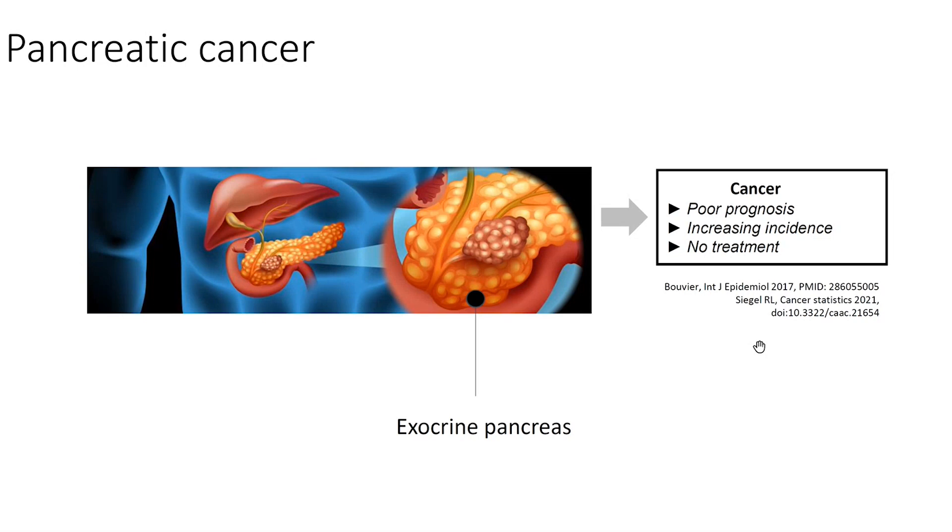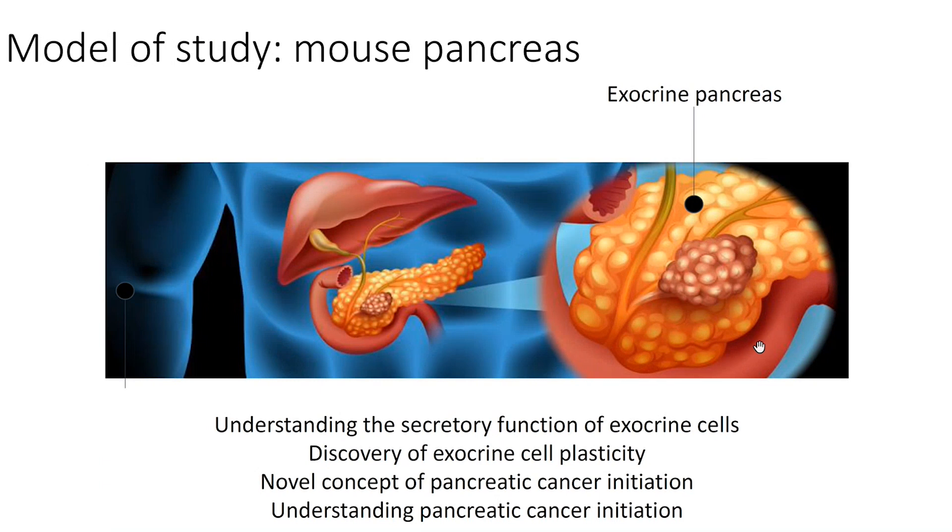Pancreatic cancer is a dramatic disease with poor prognosis, increasing incidence, and no effective treatment. This cancer comes from the exocrine pancreas. Marlene started by studying the exocrine function of these cells, and the story I want to tell is how, by studying the function of these differentiated cells, she came up with a very important discovery that advanced our understanding of pancreatic cancer initiation.